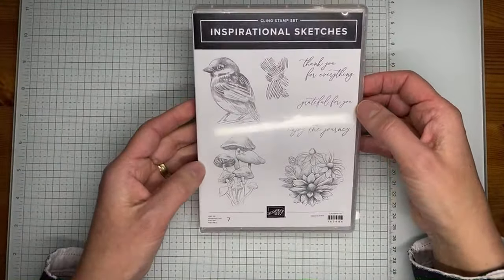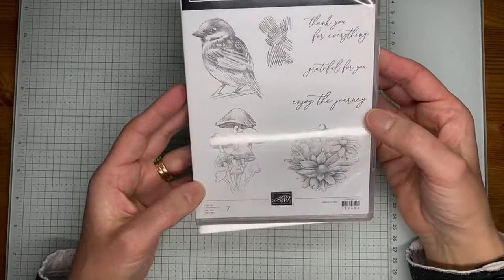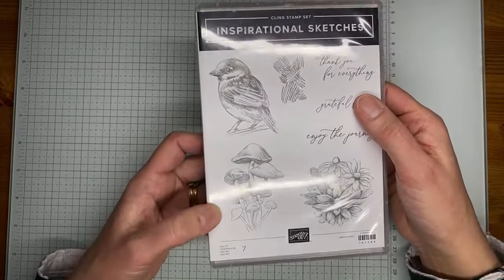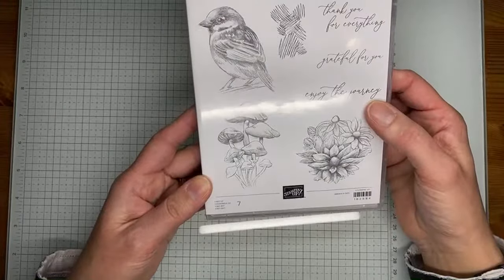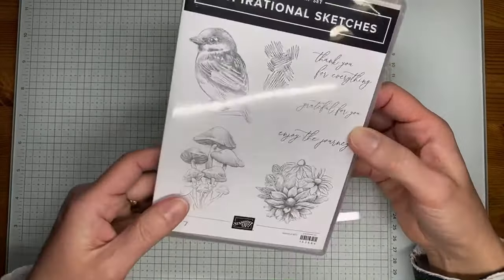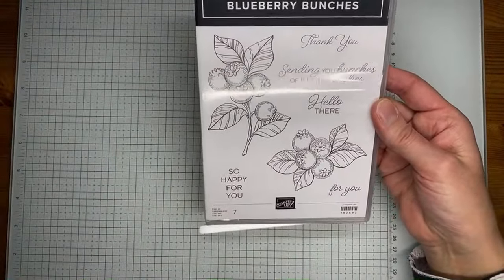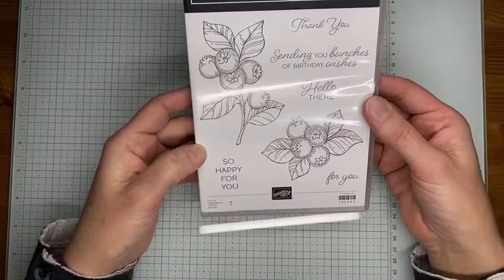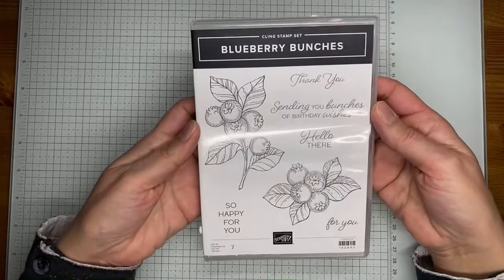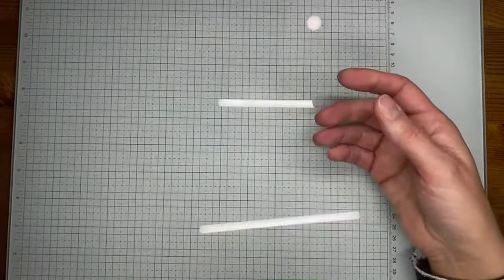Then there's Inspirational Sketches — the bird is what sold me on this one. Sentiments include 'thank you for everything,' 'grateful for you,' and 'enjoy the journey.' The flowers are beautiful in this one. It would be really easy to stamp, color, and die cut with one of the many circle or rectangle dies. And Blueberry Bunches — I just love the blueberry images. Sentiments include 'sending bunches of birthday wishes,' 'hello there,' and 'so happy for you.' Good one for practicing with your blends.